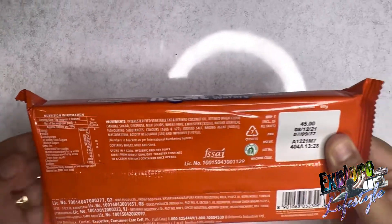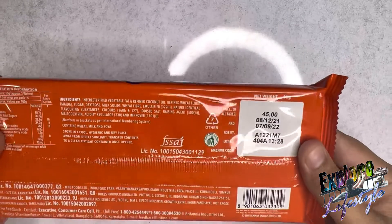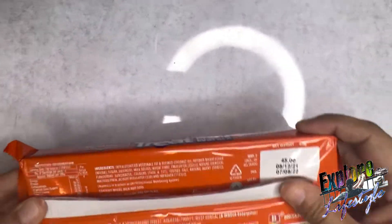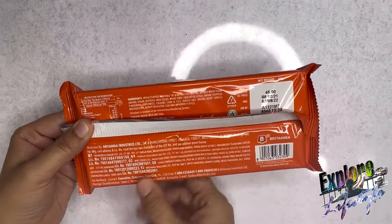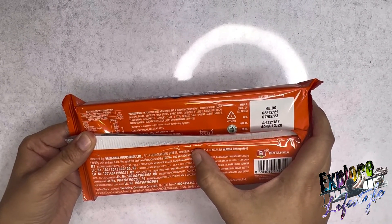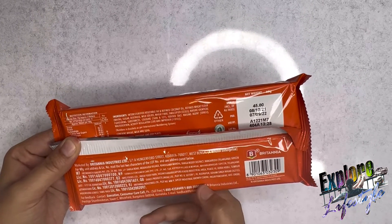This is a 100% Indian made product which is clearly mentioned. This product is marketed by Britannia Industries Limited, that is in Calcutta. Here you have a customer care toll-free number mentioned.